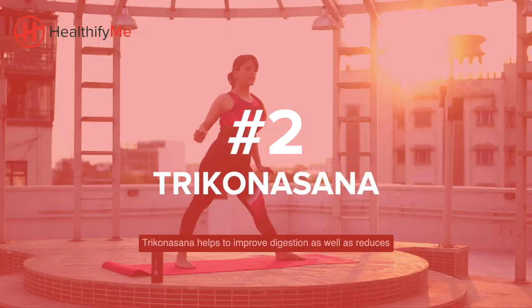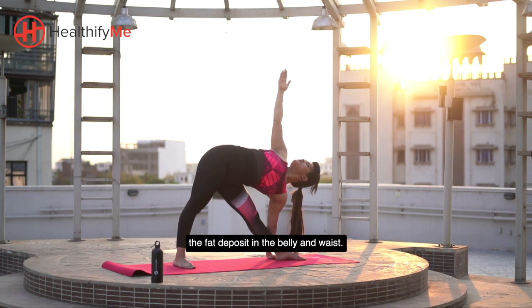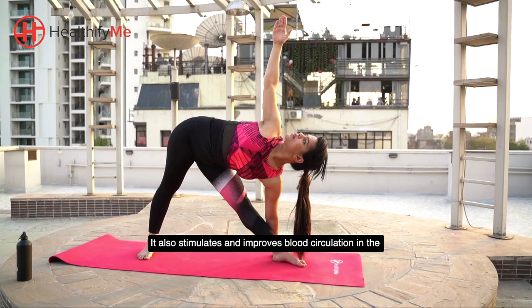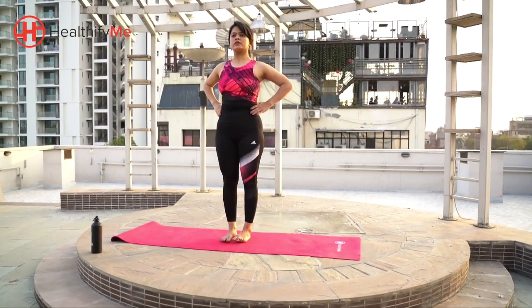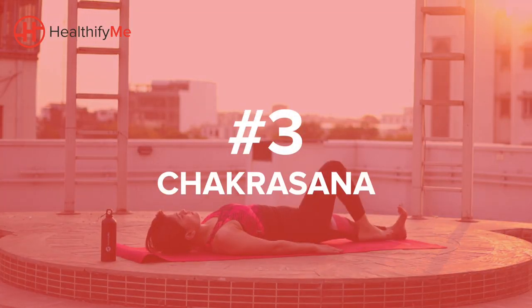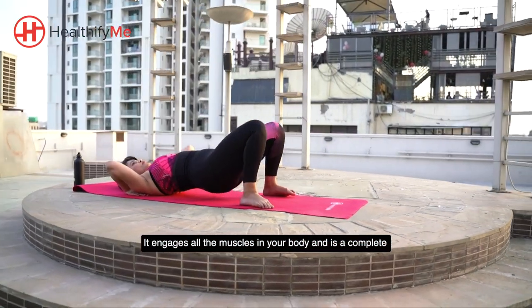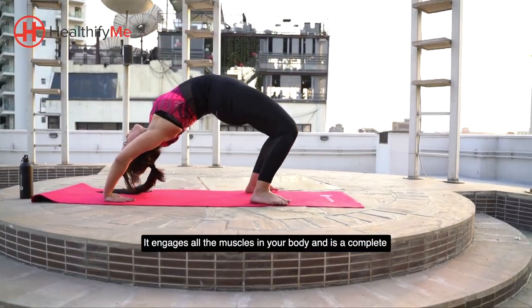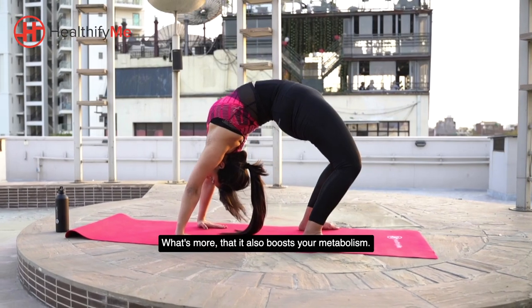Plank Pose, Chaturang Dhand Asana, helps to improve digestion as well as reduces the fat deposit in the belly and waist. It also stimulates and improves blood circulation in the entire body. It helps you burn fat from head to toe, engages all the muscles in your body, and is a complete fat blasting asana. What's more, it also boosts your metabolism.